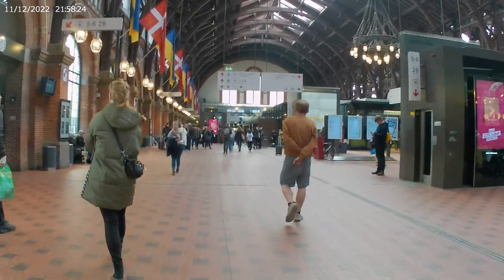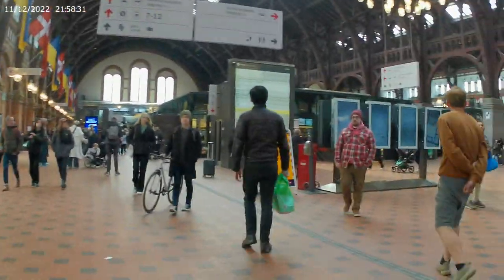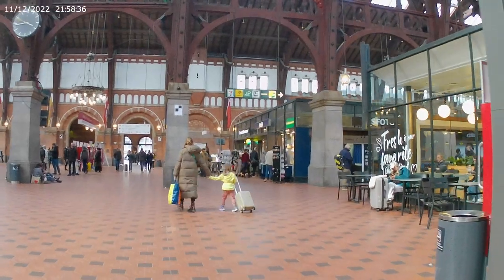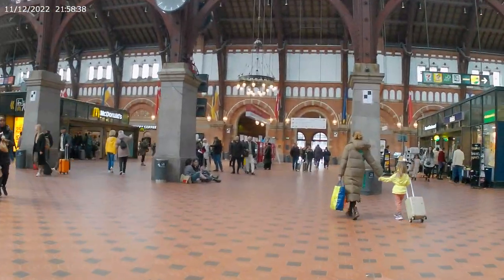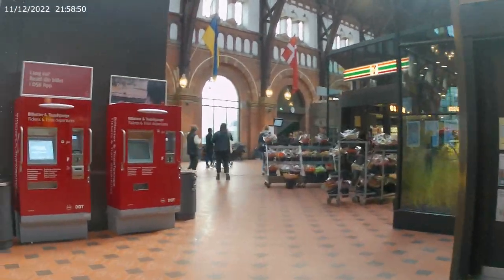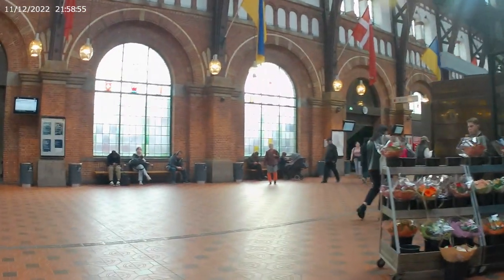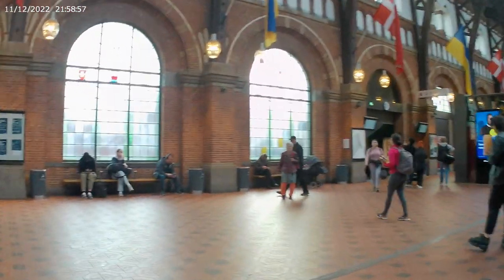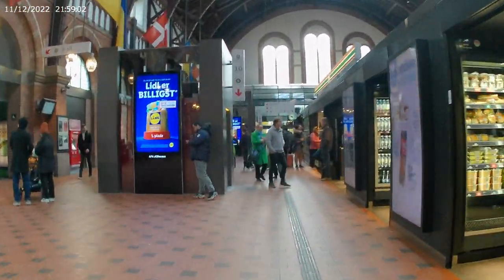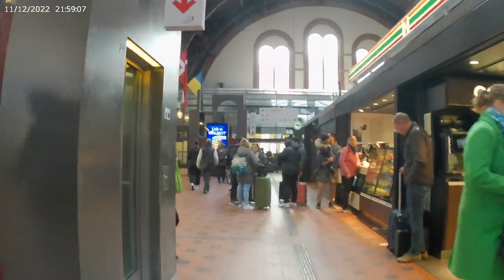This is how the railway station looks like. We are in the main railway station. Last time we came here was in summer and we were a little bit lost. Check out my video from last summer, I will link it down below.